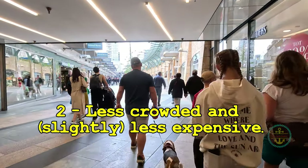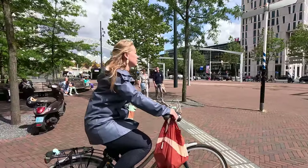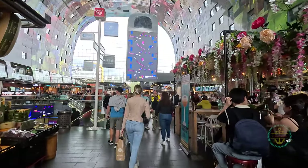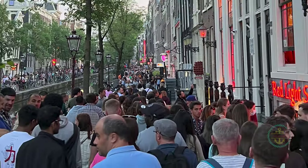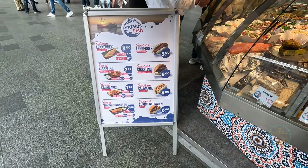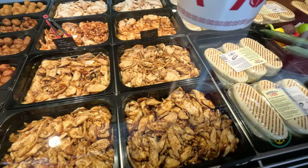Number two: less crowded and slightly less expensive. While you do find other tourists here, it's more spread out and way less intense. Even in the heavily touristed areas, it doesn't feel like you're being crushed, unlike similar areas in Amsterdam. And prices here are a bit more reasonable compared to Amsterdam — not by much, but enough to make accommodations and food stretch further.